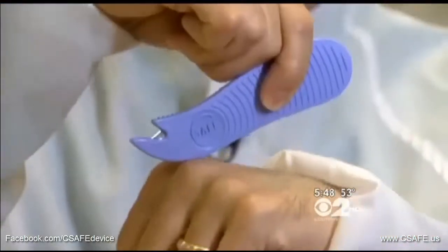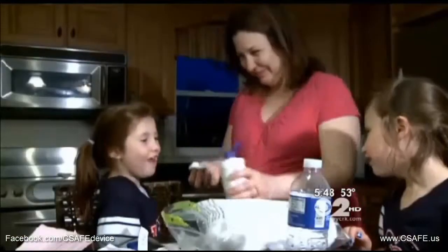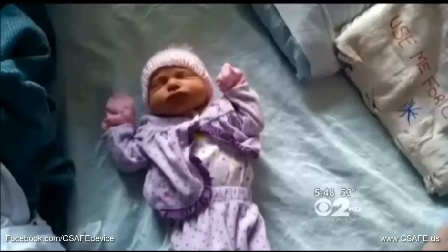More importantly, the scalpel blade always faces away from the baby, so the baby never comes in contact with the blade. Now that c-sections are approaching a 33% national rate, Julie, who's a nurse, agreed to let Dr. McHugh use the C-safe, and little Rebecca McGann was delivered absolutely unscathed.